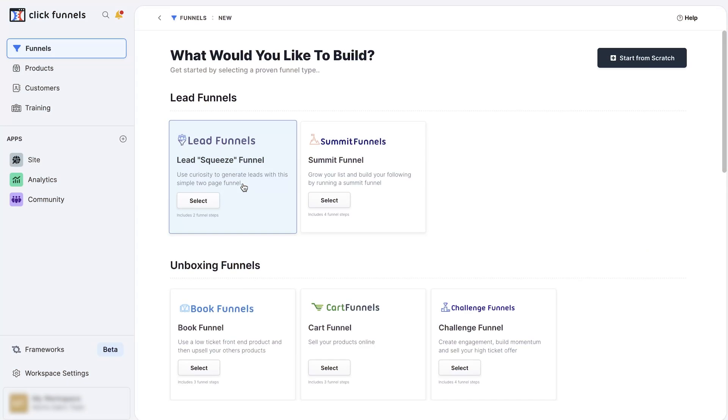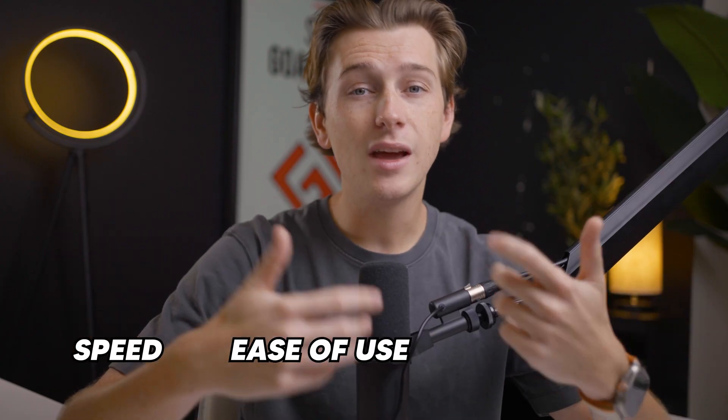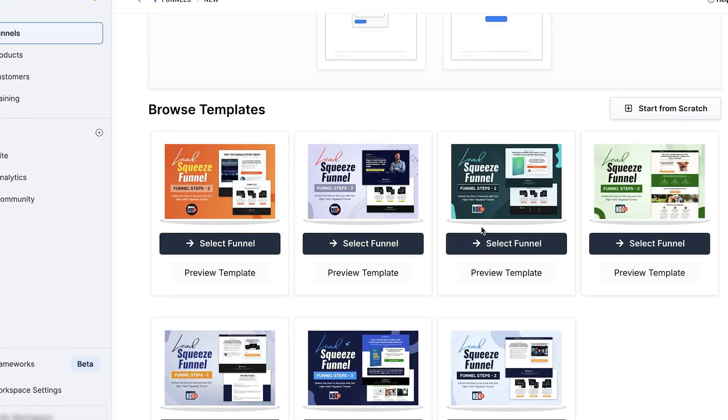The second key feature is its refined funnel builder — easier, faster, and much more customizable. At the core of ClickFunnels is its funnel building functionality, and ClickFunnels 2.0 offers a more refined experience with improvements in speed, ease of use, and design customization. One of the most notable upgrades is the new drag-and-drop editor, which feels smoother and more intuitive than the one in ClickFunnels 1.0. Whether you're a complete beginner or an experienced marketer, you'll find it easier to create complex funnels. ClickFunnels 2.0 also offers an expanded library of professionally designed templates tailored for various industries and objectives.